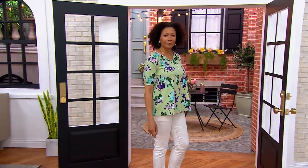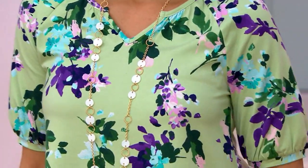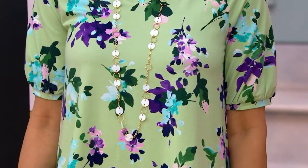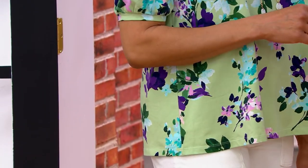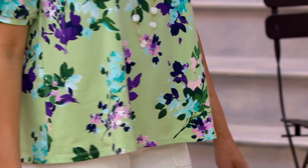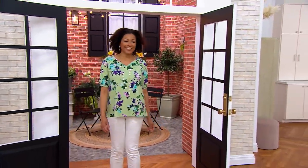500 of the Denim & Company printed favorite jersey split V-neck swing tops have been ordered. It is the top that I'm wearing. You see it there on Aida and another of the colors that we have. As I was looking at all the things we had in the show, I was thinking, what do I want to wear? I tell people all the time, I come to work, it's like having the biggest, best closet in the world.